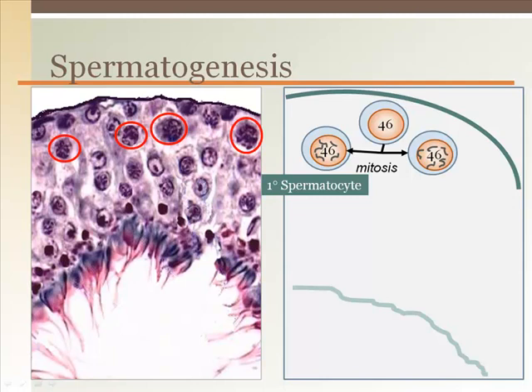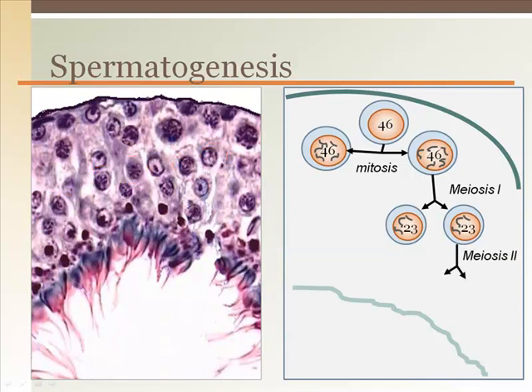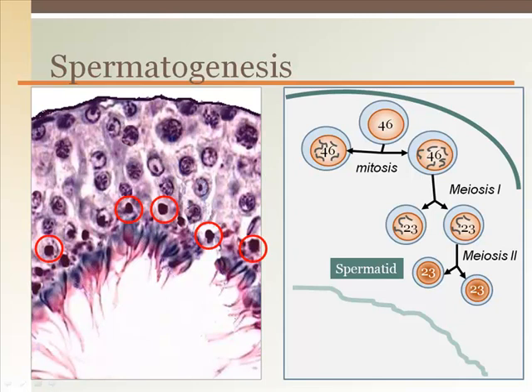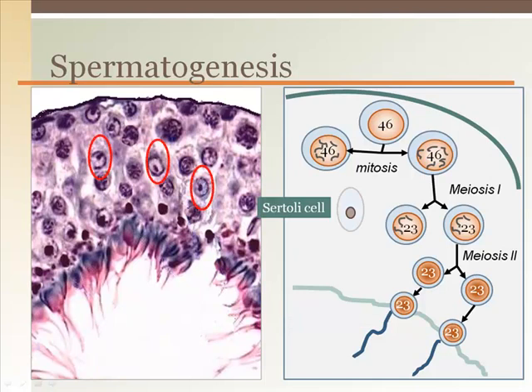Primary spermatocytes each undergo meiosis to form two secondary spermatocytes, for a total of four cells each with 23 chromosomes, which you can still see inside the cells if you look closely. Another meiotic division occurs to form two more cells each, for a total of eight cells still with only 23 chromosomes. These cells, called spermatids, bundle up the chromosomes into tight packages seen as dark spots. The spermatids then migrate to the lumen as they form a tail. During this development process, Sertoli cells provide proteins and hormones to the developing spermatozoa. Sertoli cells have 46 chromosomes like a normal cell and are not a direct part of spermatogenesis — they just support the process.